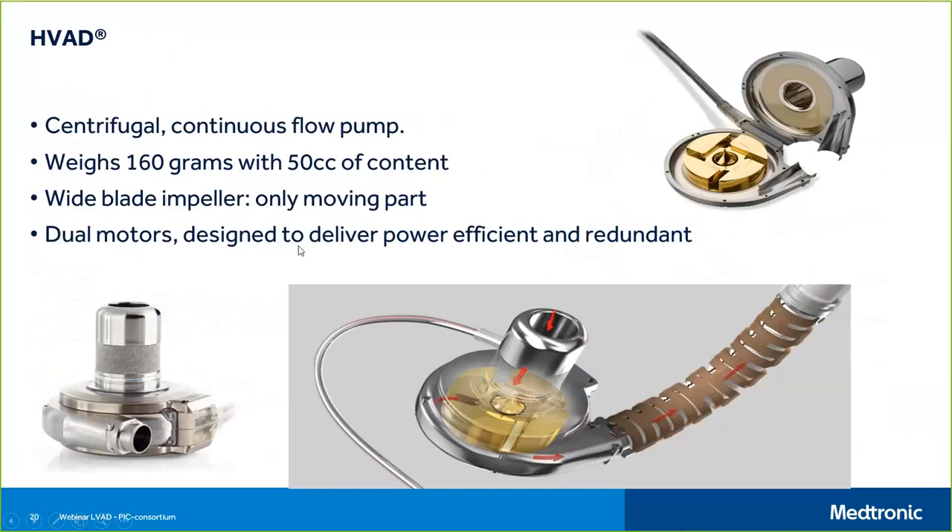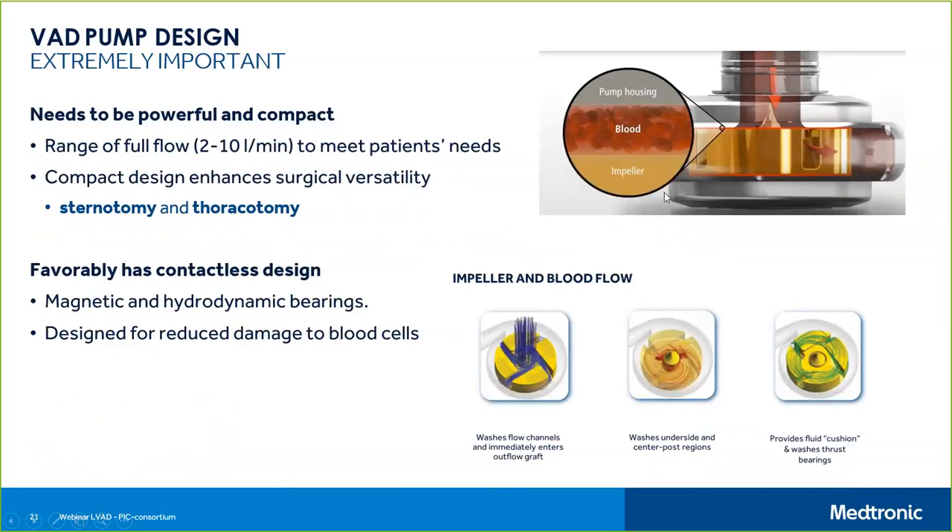The wide-blade impeller is both magnetically and hydrodynamically suspended, meaning there is no friction — very limited chance of blood being destroyed by friction. The device weighs about 160 grams with 50 cc of content. It features dual motors designed to deliver power efficiently and redundantly to ensure patient safety. The range of flow with the HVAD and other VADs is between 2 and 10 liters per minute.